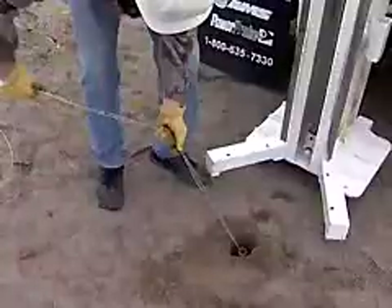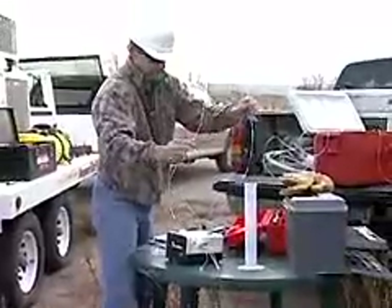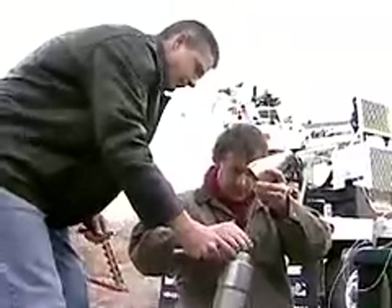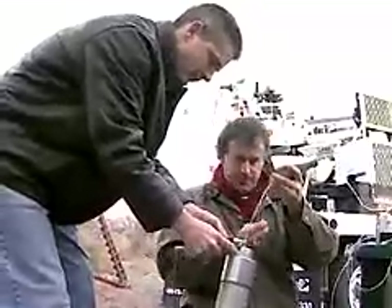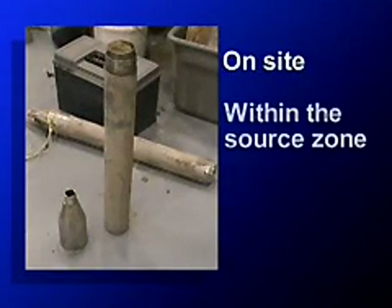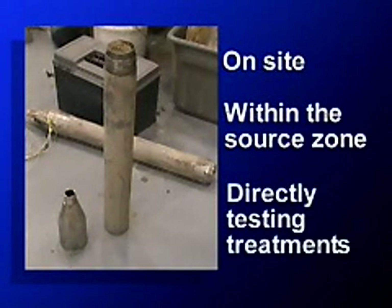By identifying the right microbe, watching its interaction, and then stimulating it as necessary, natural processes delivered by this new technology treat the source of the problem to restore the area. The bioreactor is on-site, within the source zone, and directly testing treatments.